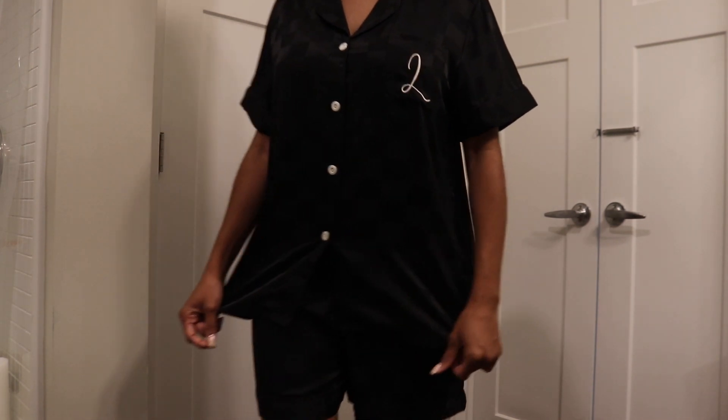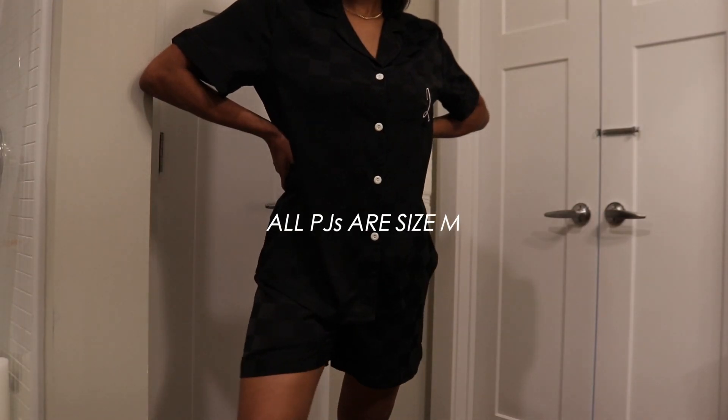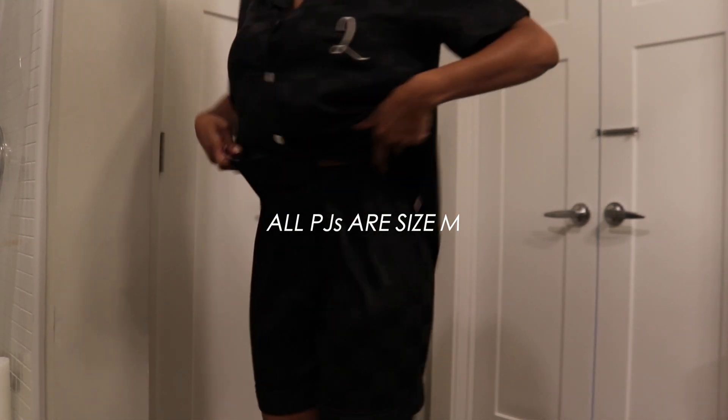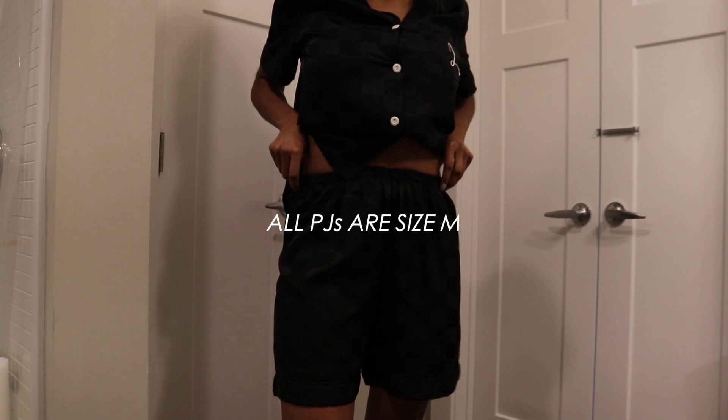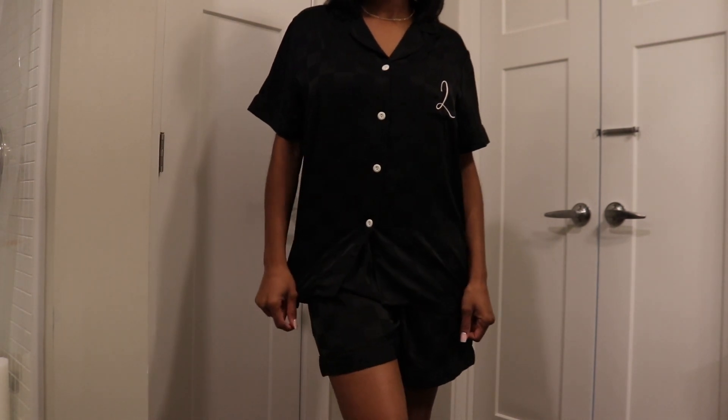Now we're moving into the pajama sets. I love this one — the black with the 'L' detail is so cute and funky. I love a nice put-together bedtime look — not every night, but on those nights that you're feeling really into yourself and just want to feel beautiful and sexy when you go to bed.